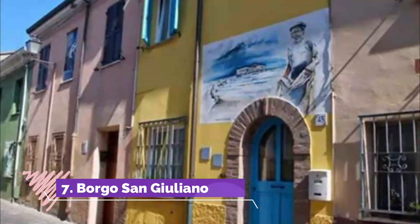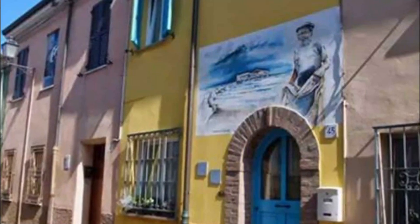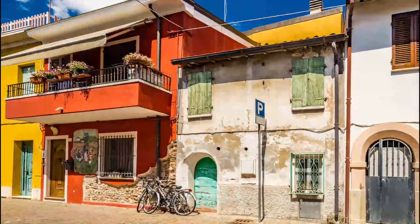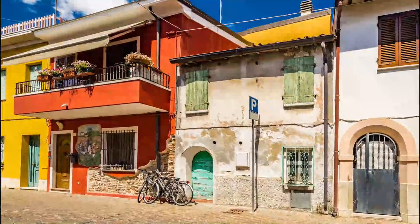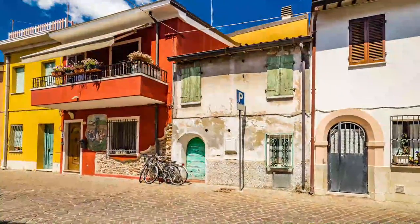Number seven: Borgo San Giuliano. A highlight of this former fisherman's quarter are the painted scenes and designs that decorate some of the walls. Several of these are based on films of Federico Fellini, who was born and grew up in Rimini; others depict scenes and events from the lives of fishermen.